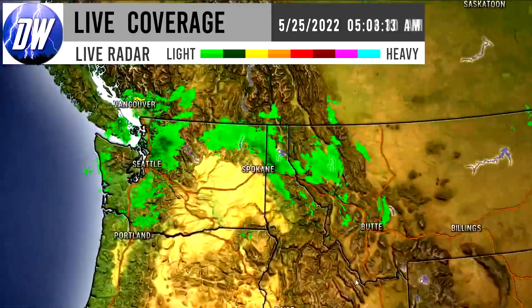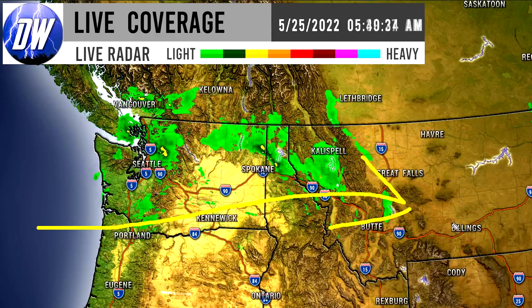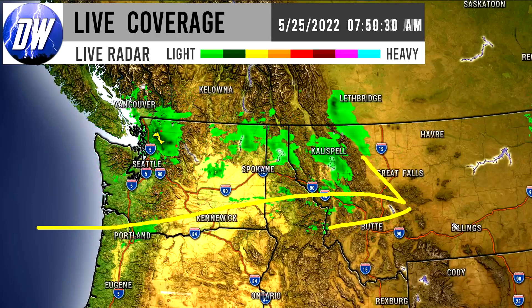Zooming into the northwest, there is showery activity moving across the region — mostly lighter showers and almost entirely rainfall for nearly everywhere. There are some heavier pockets especially in northern Washington, and we saw that popping up for northern Idaho as well, but those have kind of died down a little bit. This is mostly lighter activity overall — quite minimal.